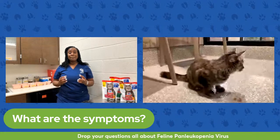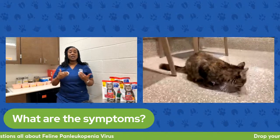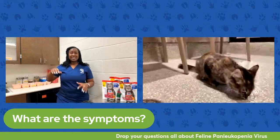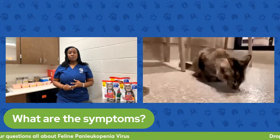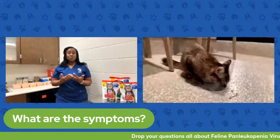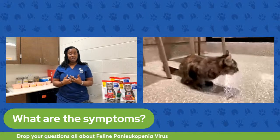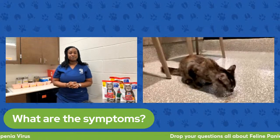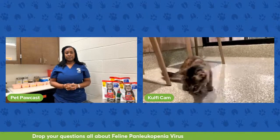We call that cerebellar hypoplasia — meaning the cerebellum is underdeveloped. To summarize the symptoms: ataxia with a wobbly gait secondary to cerebellar hypoplasia, vomiting, diarrhea, and lethargy because the virus is affecting the intestines. When the veterinarian runs bloodwork, we also see that white blood cells in the blood are low, usually because there is so much infection going on. Diagnosis can be made from symptoms and from bloodwork showing low white blood cell counts.